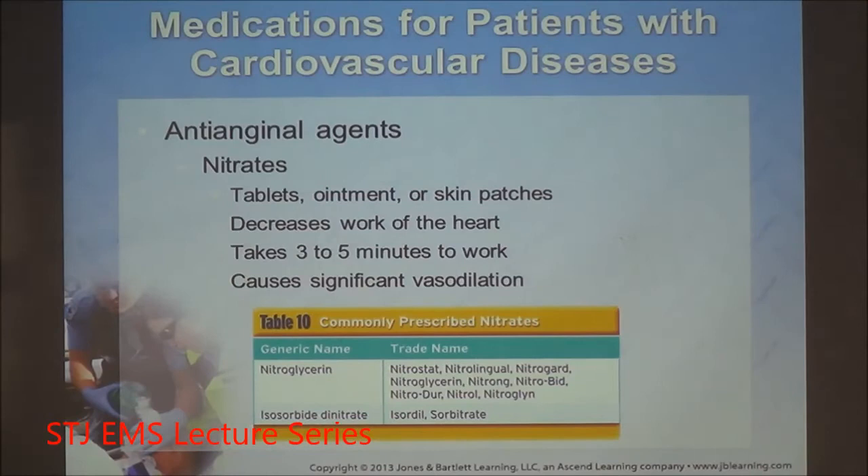Patients with angina take antianginal agents — the number one being nitrates like nitroglycerin or isosorbide. Isosorbide is longer-lasting; nitro is short-acting. Interestingly, Viagra was originally intended to replace isosorbide as a long-acting vasodilator for coronary arteries. During clinical trials, it was found that male subjects were having sustained erections, leading to a pivot to erectile dysfunction treatment. This is why patients on erectile dysfunction medications can have potentiation of nitroglycerin — they both came from the same arena.